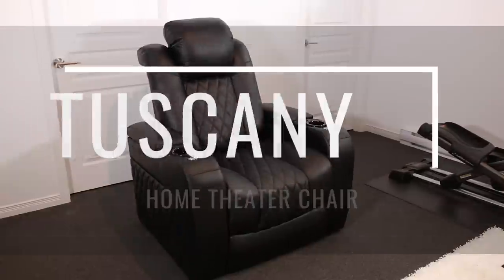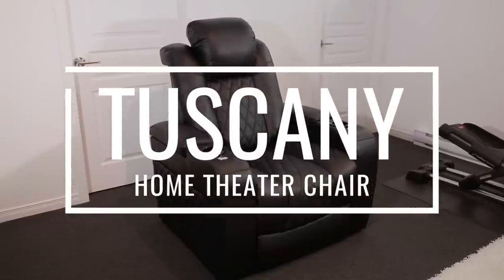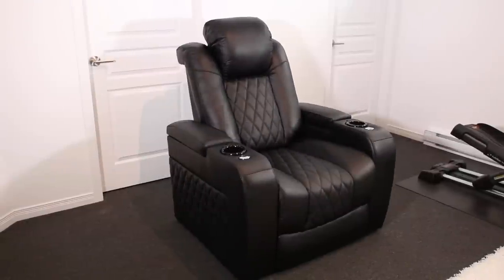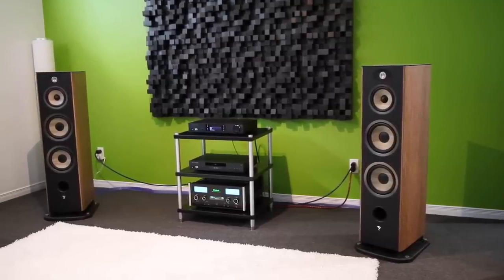Hey guys, I'm Pam. Welcome to the show. I hope you're having a great day. In today's video we're reviewing an amazing home theater chair by Valencia Theater Seating. This chair is called the Tuscany and it comes loaded with features — I have to say it is the best chair on the market right now for your home theater needs. I'm personally using it in a special hi-fi setup to listen to music in stereo, and I'll show you my custom setup later.